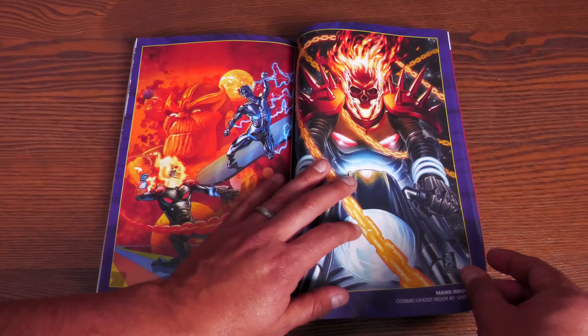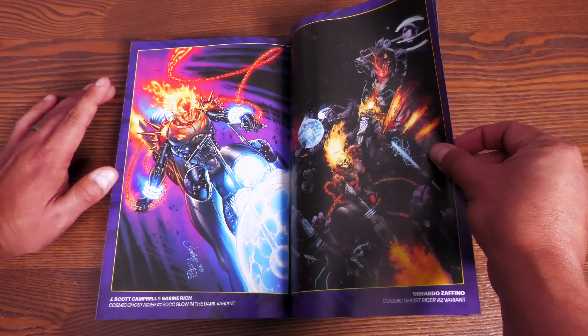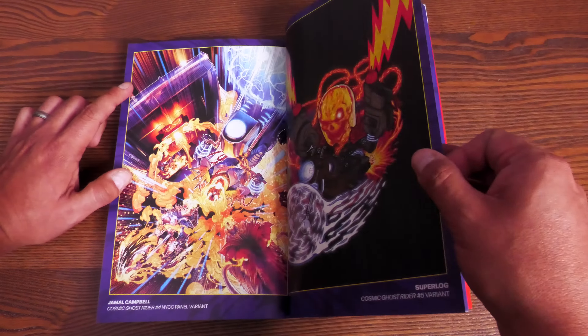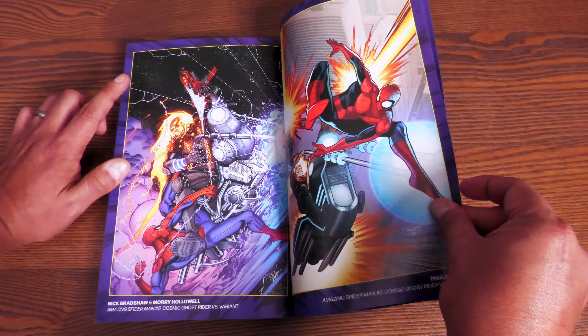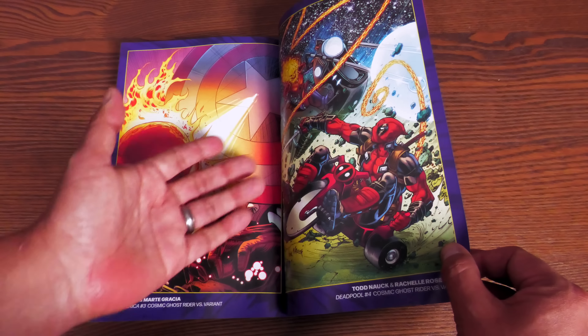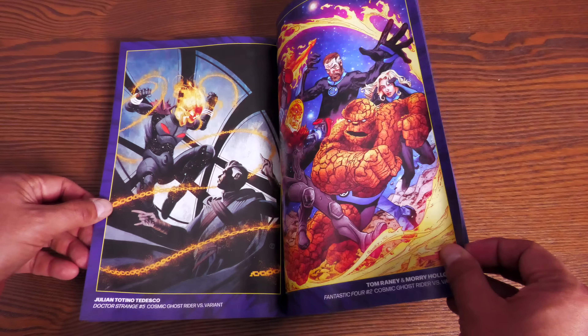And here is the Wolverine issue, and then we get some variant covers in the back. For a while, one of the biggest mysteries was who Cosmic Ghost Rider actually is — as people were reading it they had ideas, but by the time I got to it, it was already spoiled for me. He is a little different than Danny Ketch, Robbie Reyes, or the original Johnny Blaze, because he does have the Power Cosmic in him and comes from a possible future. This book has 504 pages and retails for $49.98.